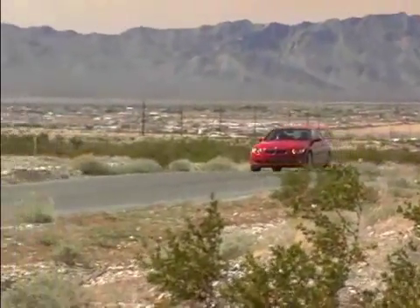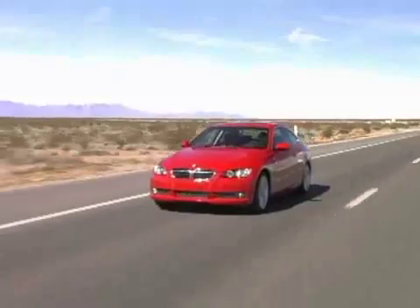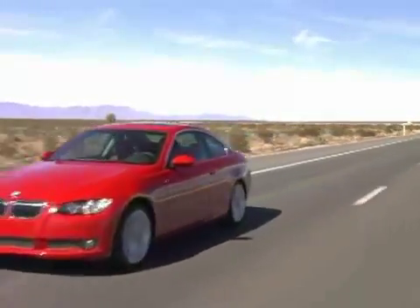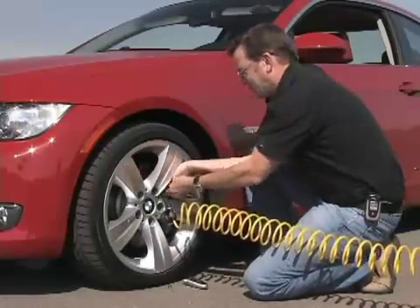It's no secret that keeping your car's tires properly inflated should be part of your regular maintenance routine. It turns out Dad was right about a few things, but most people need a little more motivation than that. Here are a few more tangible reasons to keep closer tabs on your tire pressure.